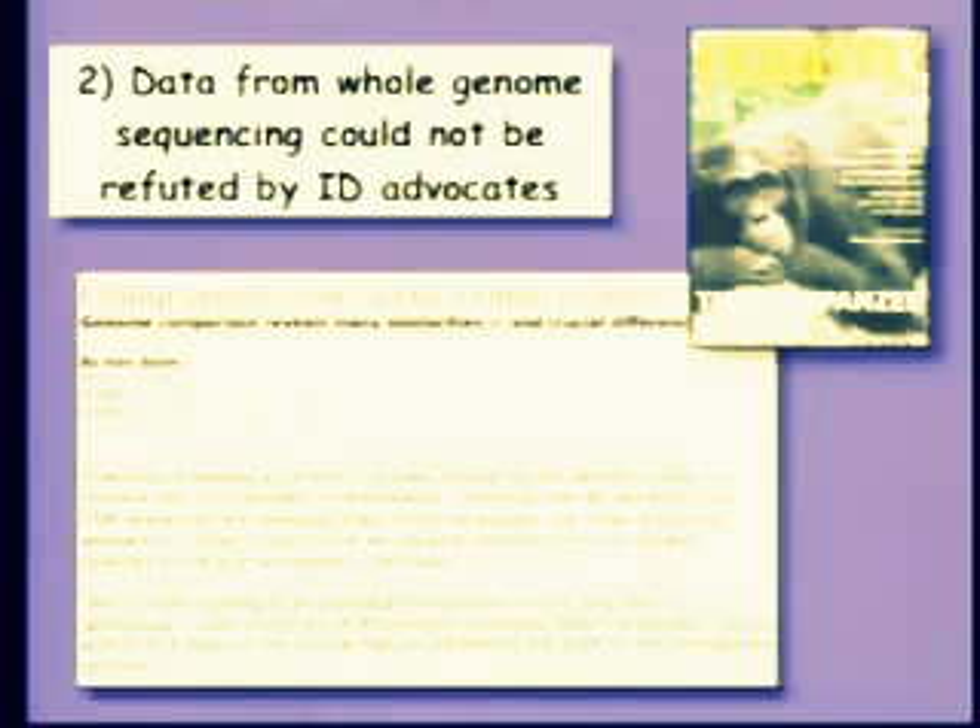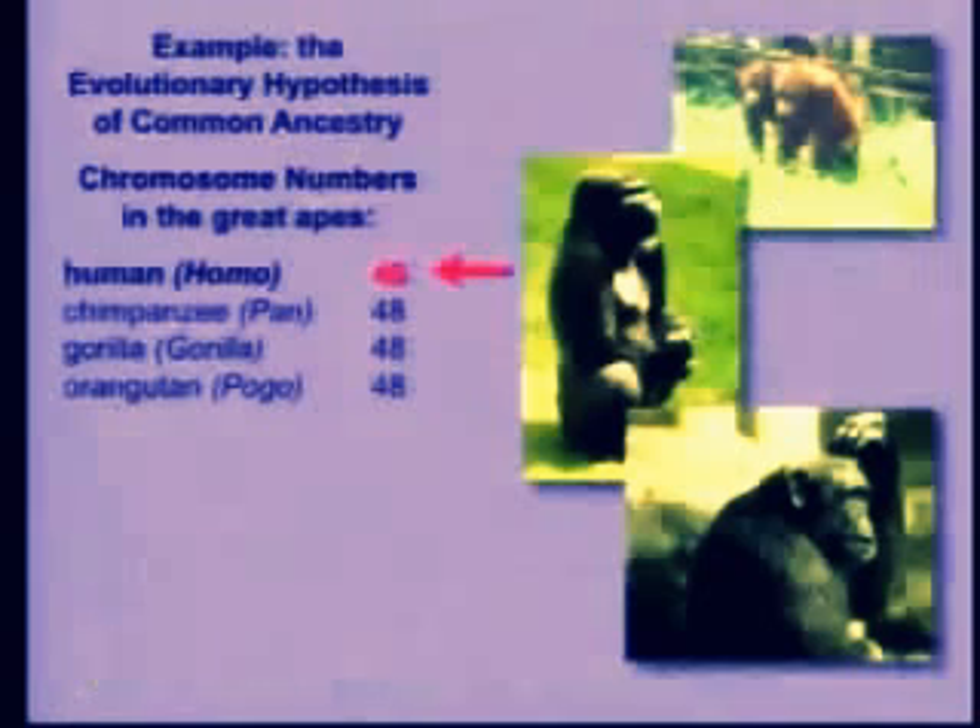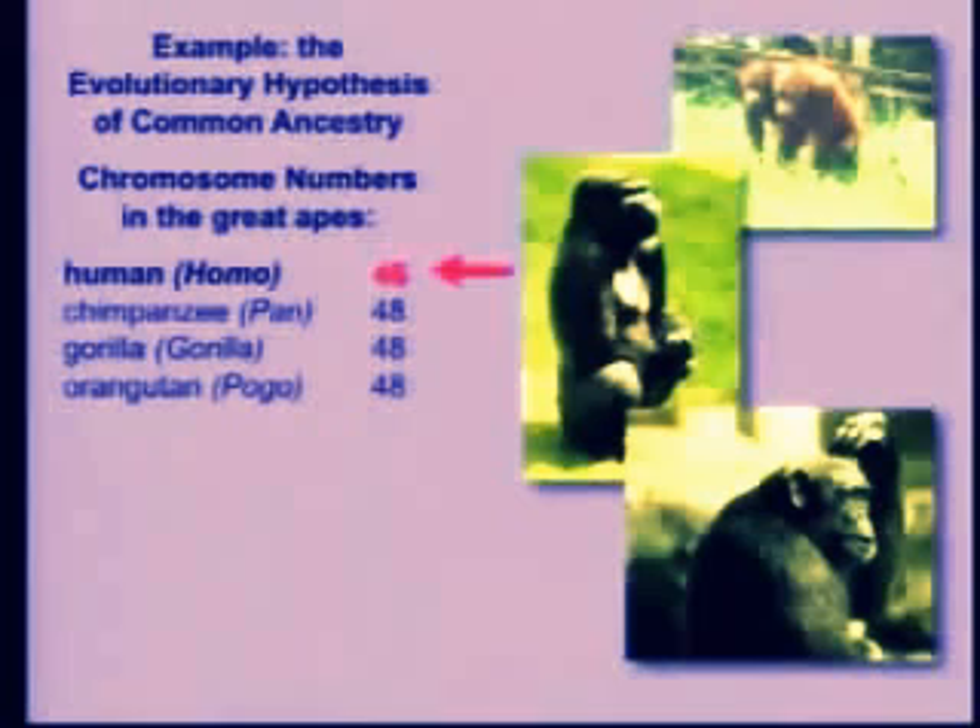Here's an example. Many of you may know that a few months ago the genetic code of the chimpanzee was published. Therefore, we can compare our genome to these primate relatives. I want to show you one striking finding that dates to about a year ago. Evolution argues that we share a common ancestor with the great apes — the chimpanzee, the gorilla, and the orangutan.